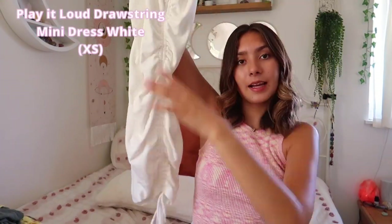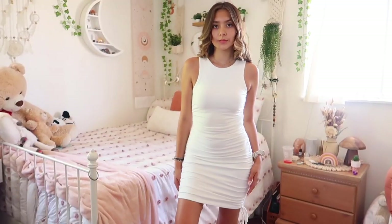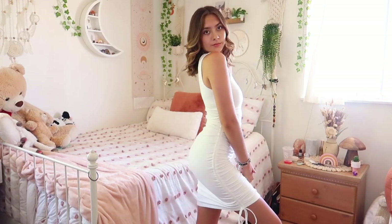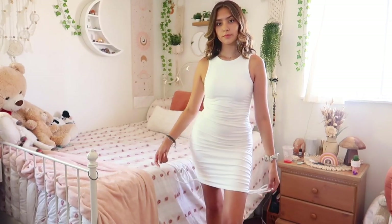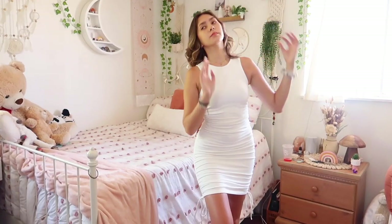Moving on to dresses — it is summer after all. This first one is my favorite. I love the tie detail, similar to the last shirt. I've been looking for a white dress for a while. You can't see through this at all — it's actually pretty thick. You can wear it casually with sneakers. I love wearing white because it makes me look tanner. I'm definitely going to be wearing this one a lot.